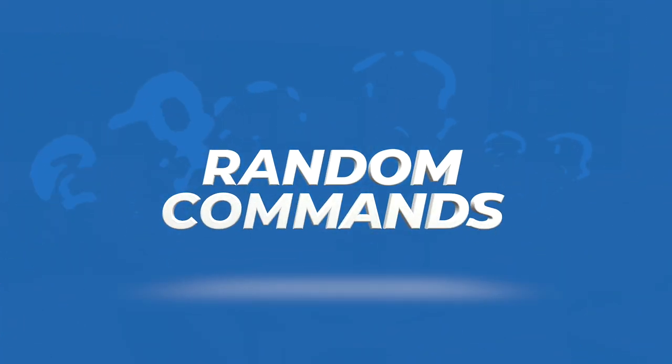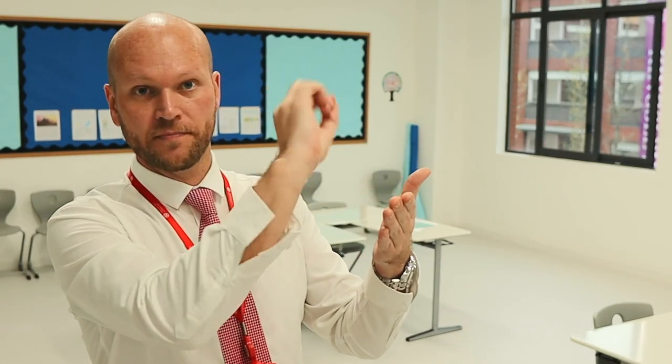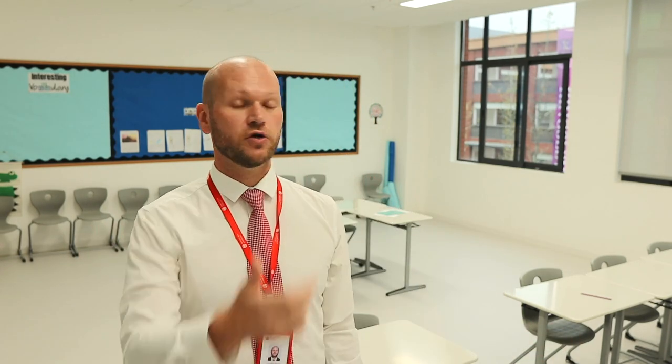As the noise levels rise in your class, simply walk over to the board and write anything at all — for example, "Touch your nose with one finger." Write this on the board, step back, and have a look at your class. Randomly, one by one, they'll start touching their nose. You can turn this into a game: the last student who hasn't touched their nose loses a point for their team. You can mix this up with any different commands you want on the board.